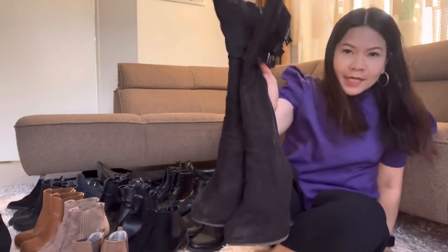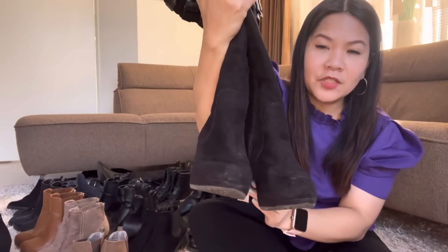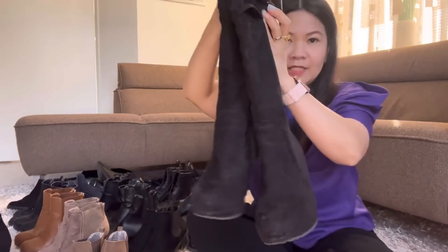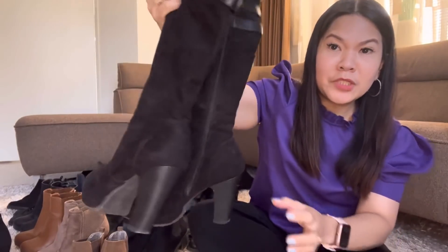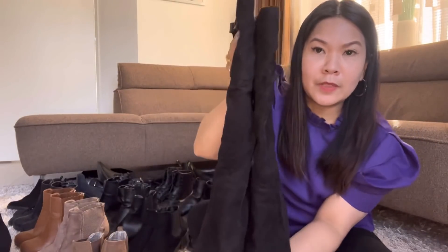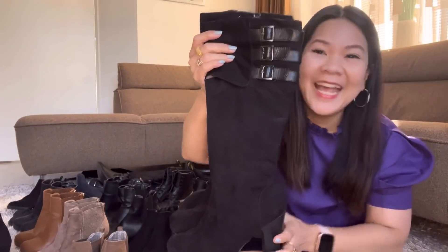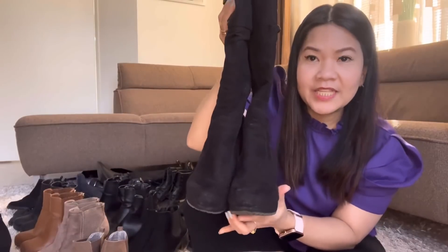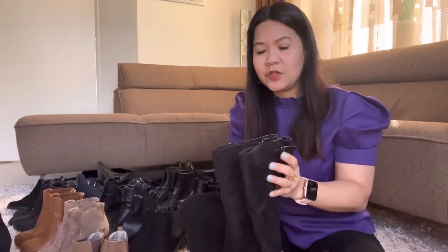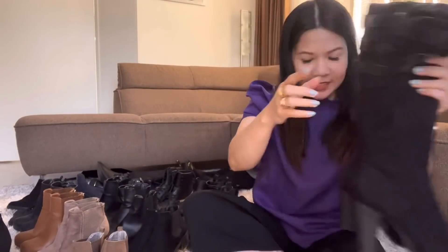Let me show you this — these are my knee boots. They're still nice. I just wore them maybe five times. I love these boots, especially when it's so cold and raining. And then you wear a skinny jean — so this is really perfect.